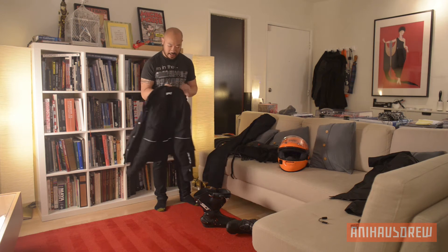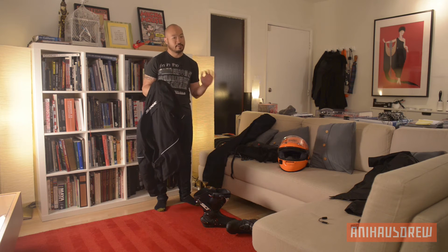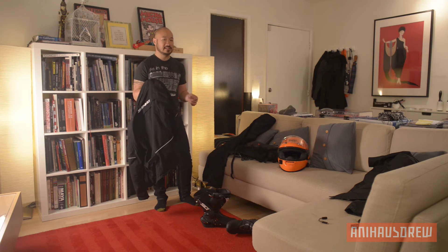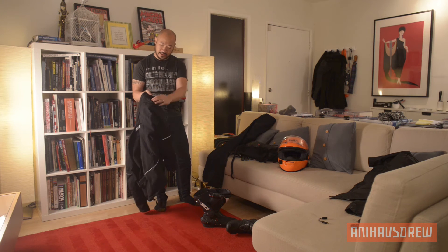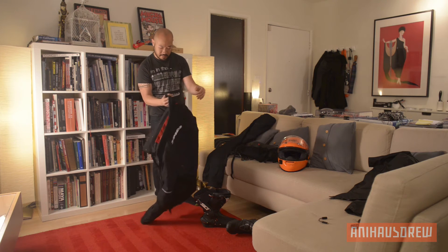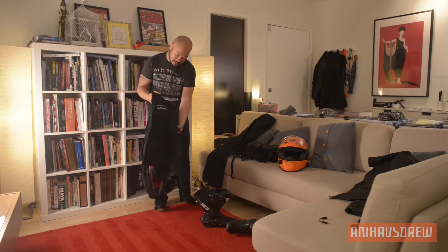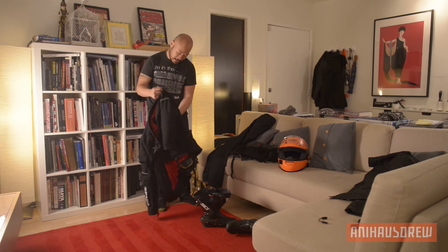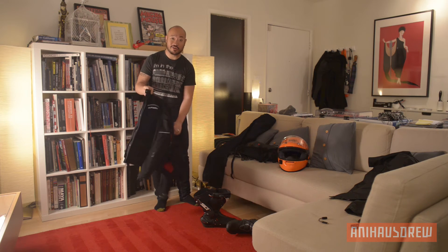What I like about this jacket is that it's made from Cordura fabric — or at least their proprietary fabric. I don't think it's actually Cordura; it's some version that Spidi has designed. The venting is great — it vents at the shoulders, at the arms, and also on the side on the back, kind of like shark fins.